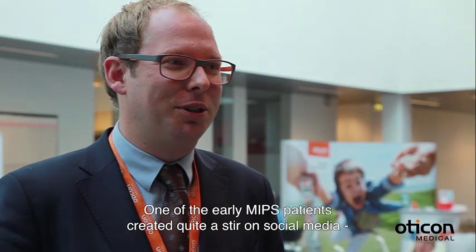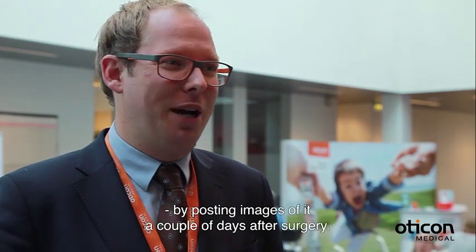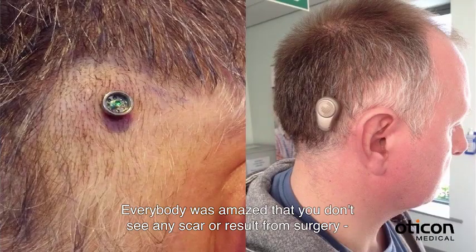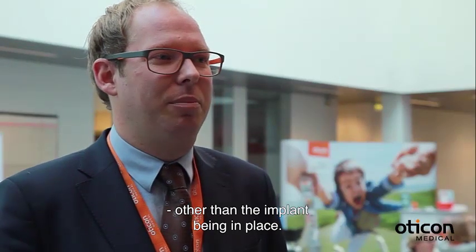created quite some stir in user groups and social media by going out with his image of what it looked like a couple of days after surgery. And everybody was amazed that you don't see any scar, any result from the surgery other than the implant being in place.